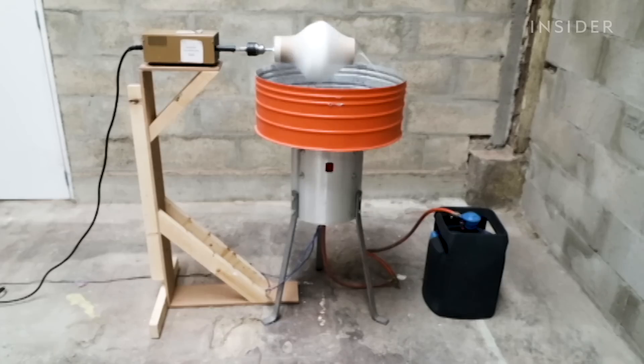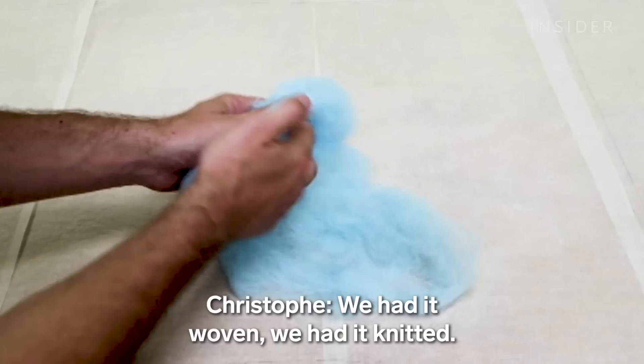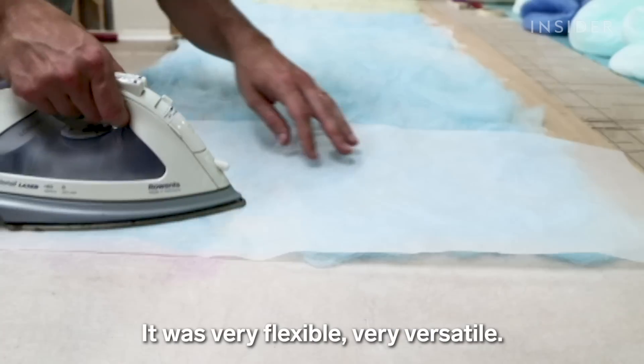In 2014, they came up with a version that made the thinnest fiber yet. We had it woven, we had it knitted. It was very flexible, very versatile.